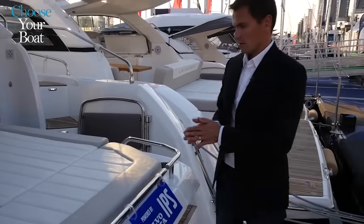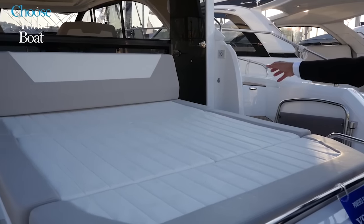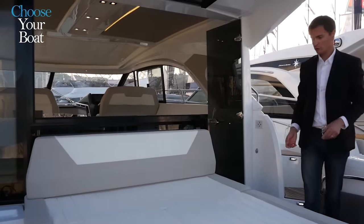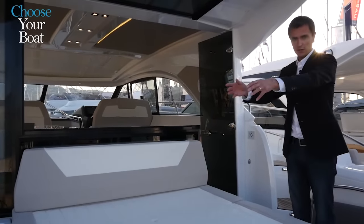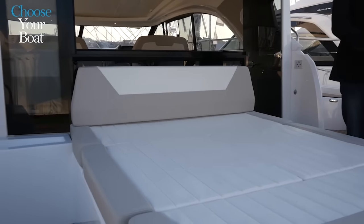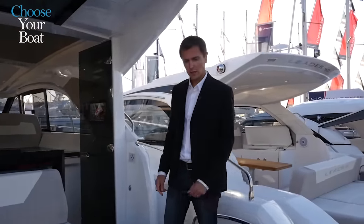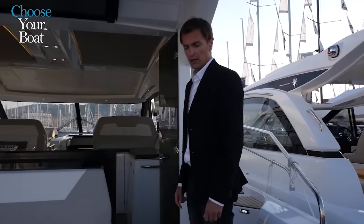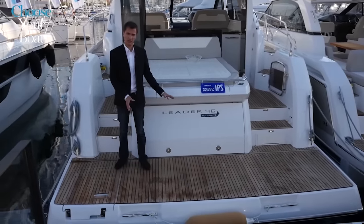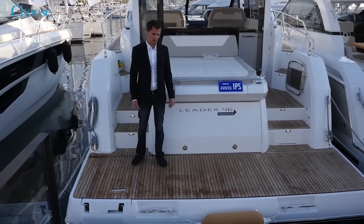Future owners also have the choice of aft deck layouts. The built-in sundeck can be replaced by a bench seat facing aft, leaving a large passage and creating a second living space in the rear. This option is compatible with both the tender stowage — always a standard feature — and the optional platform kitchen. The aft swim platform has an optional hydraulic lifting system to facilitate launching the tender and to make the swimming platform easy to use.